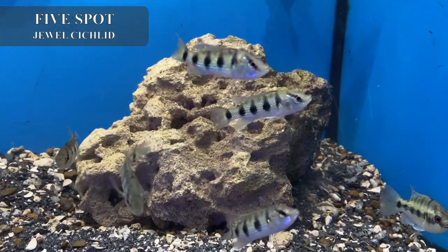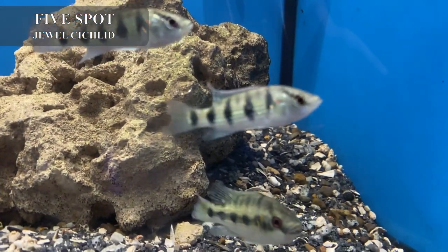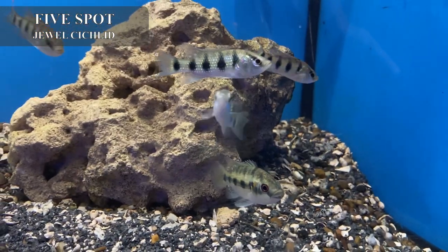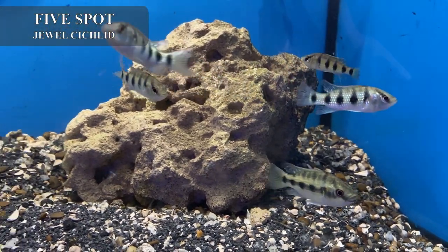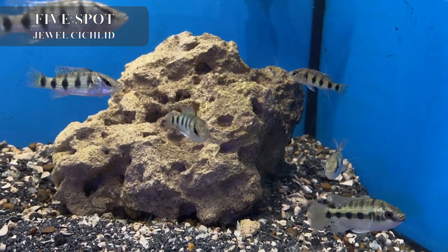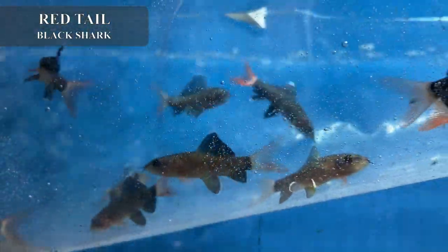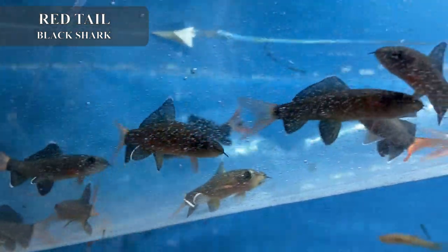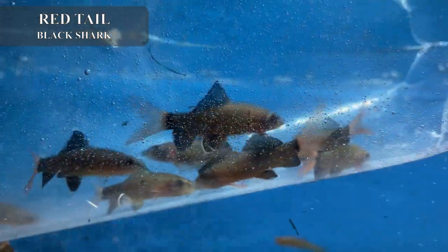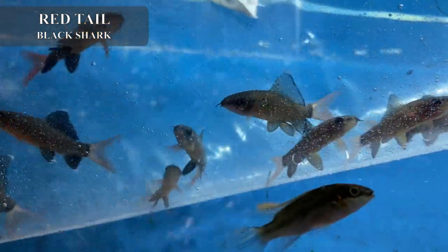This is another really cool oddity — we've got in some five-spot jewel cichlids. Not often imported, really cool little fish, but very aggressive. We also have some red tail black sharks in stock. These guys do best if you keep them individually in your tank and with other semi-aggressive fish, because once they become sexually mature they do get aggressive towards each other.